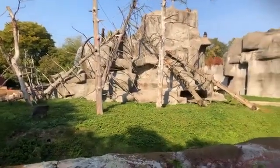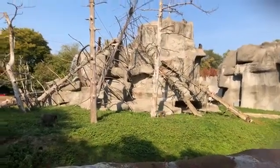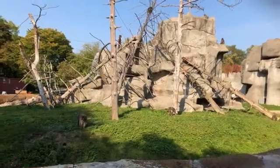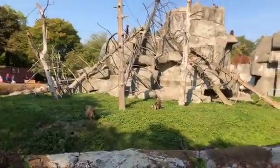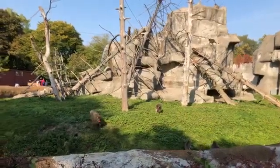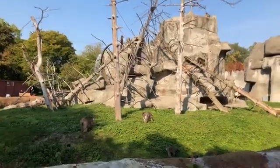They live in evergreen forests in Japan and they have a really cool culture — they can learn from each other. They live in these really big troops that are led by women, and that's no different here at the zoo where our troop is made up of seven females and three males. Tammy, do you want to tell us a little bit more about the members of the troop?